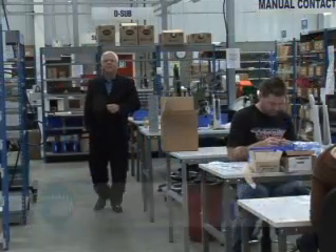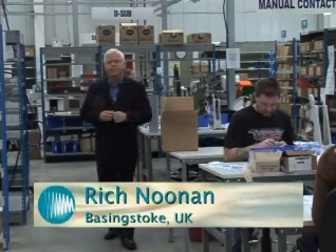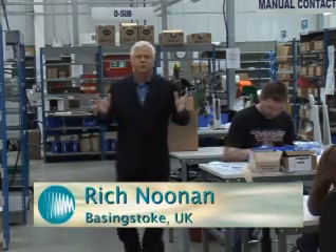This is the PEI Genesis plant in the United Kingdom. Clearly the employees here in Basingstoke are just as concerned with speed and quality as those in South Bend, but they are focusing on European markets.